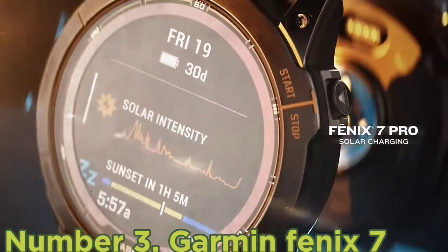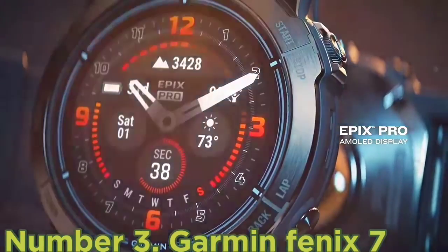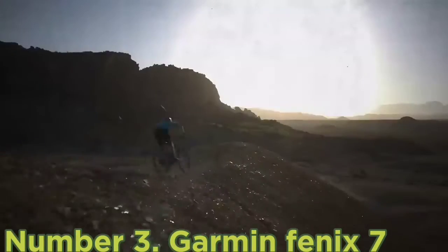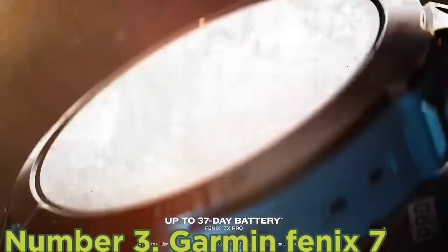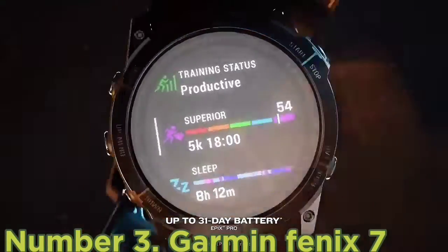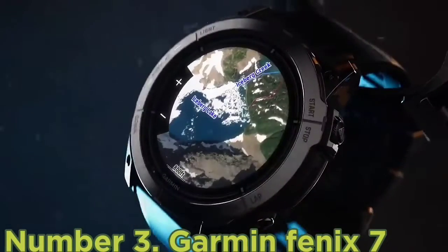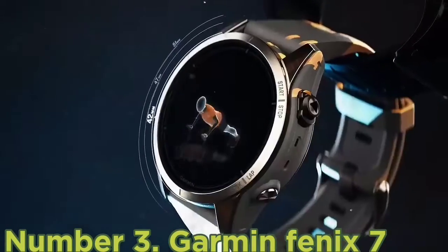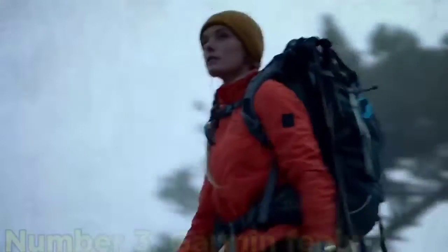Number three: Garmin Fenix 7. You'd be hard-pressed to find a premium fitness watch with more backcountry-focused features than the Garmin Fenix 7 Solar at $700. Its tough-as-nails design includes a crisp, easy-to-see 1.3-inch LCD display wrapped in your choice of stainless steel, titanium, or DLC-coated bezel that's tested to U.S. military standards for thermal, shock, and water resistance.